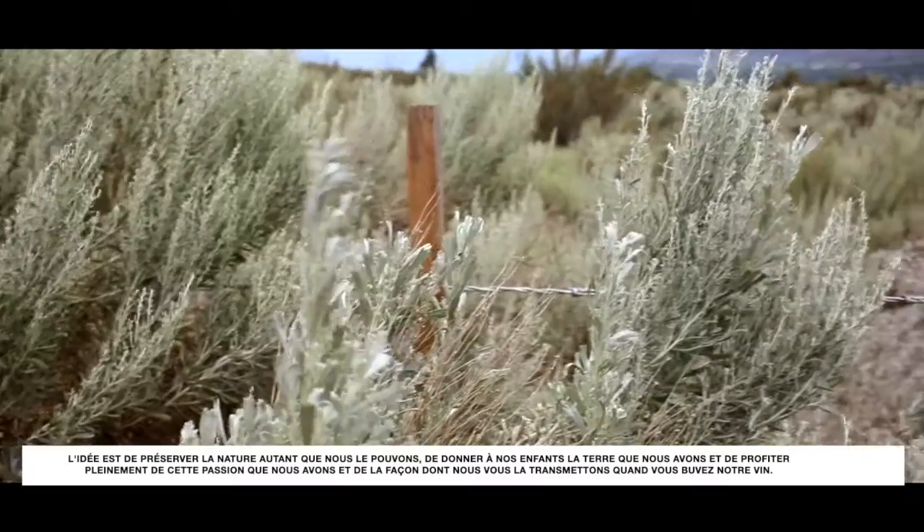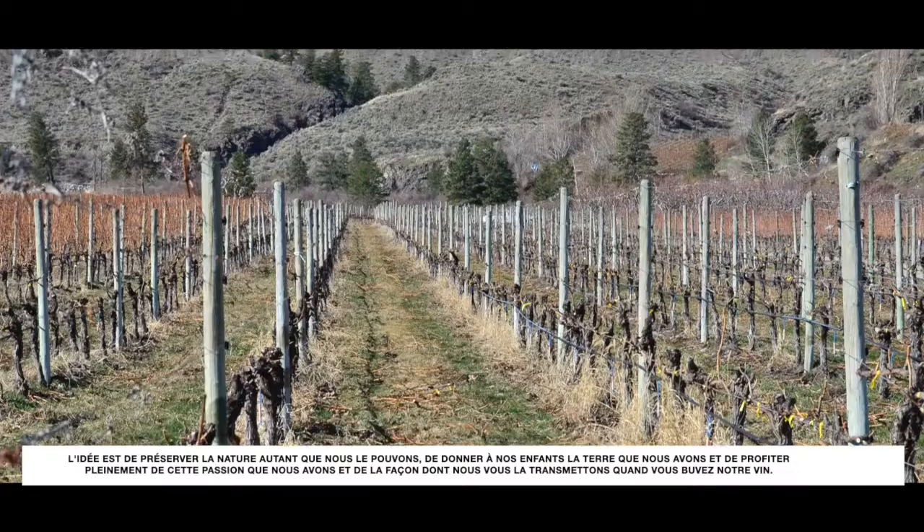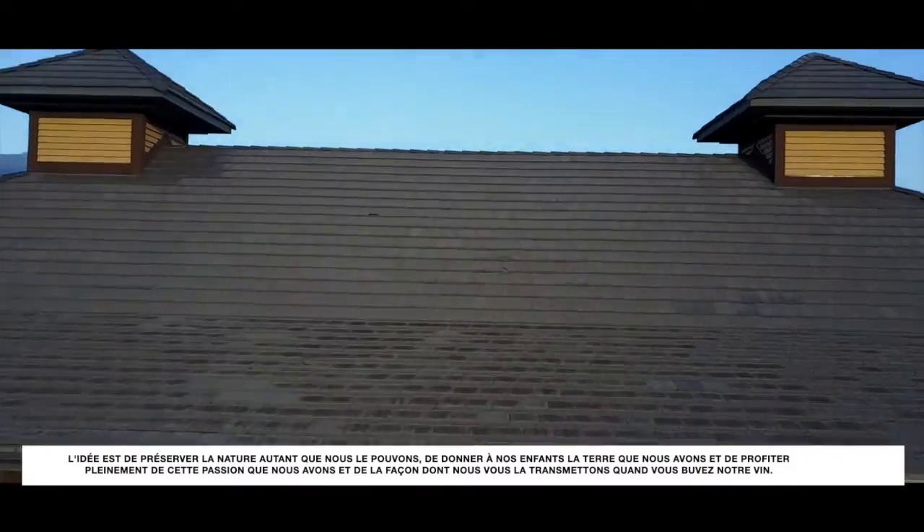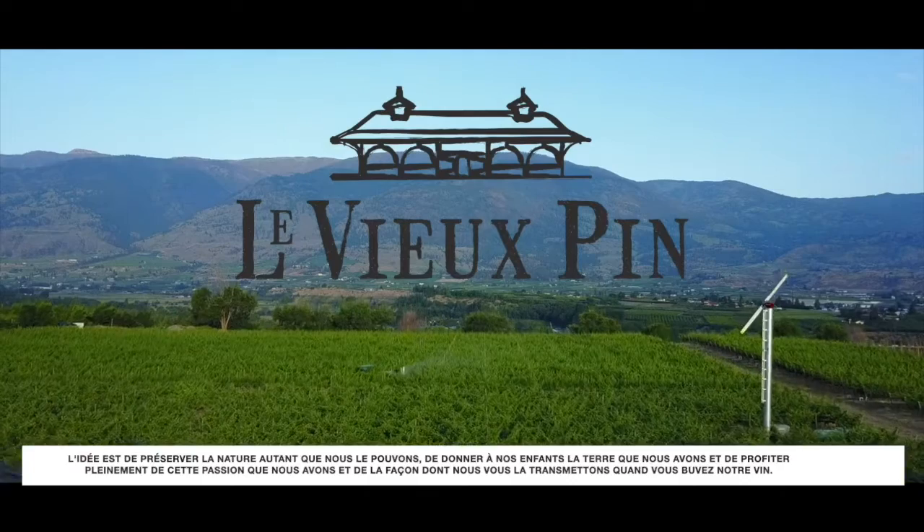The idea is to preserve Mother Nature as much as we can, to give to our kids the land that we got, and to fully enjoy that passion — that passion that we have and that we give to you when you drink the wine.